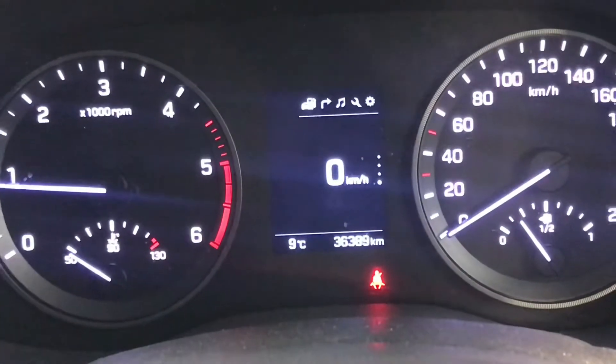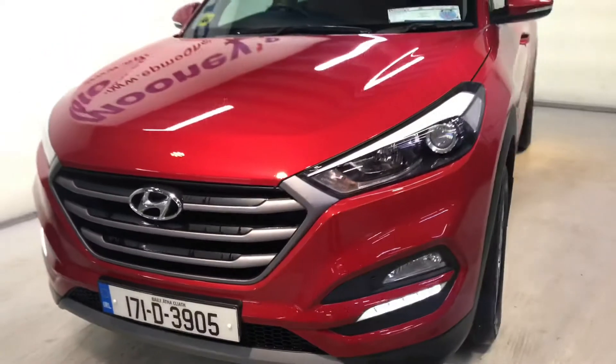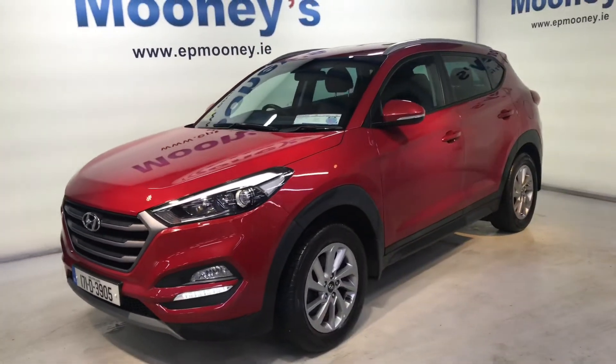36,300 kilometres on the clock. It's fully serviced here at Mooney's and will come with the remainder of its Hyundai Unlimited Mileage Warranty.